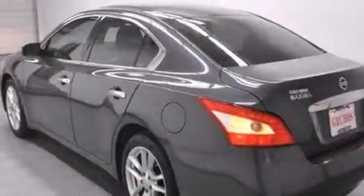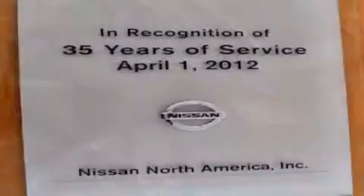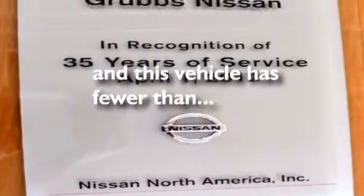Full power accessories, a rear window defroster, speed sensitive wipers, and this vehicle has less than 37,000 miles.